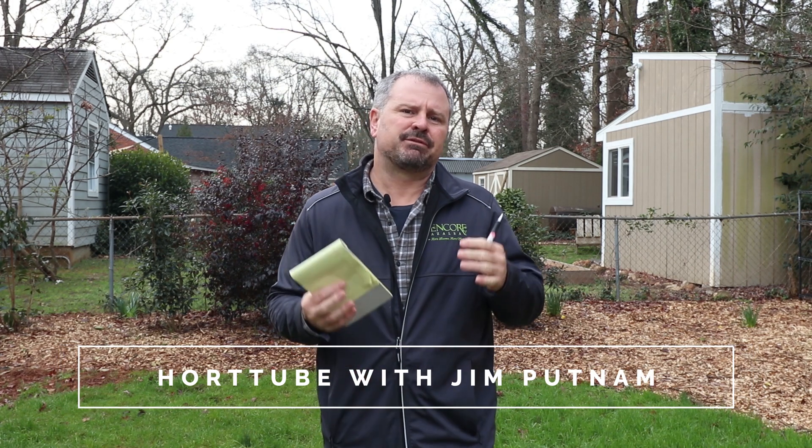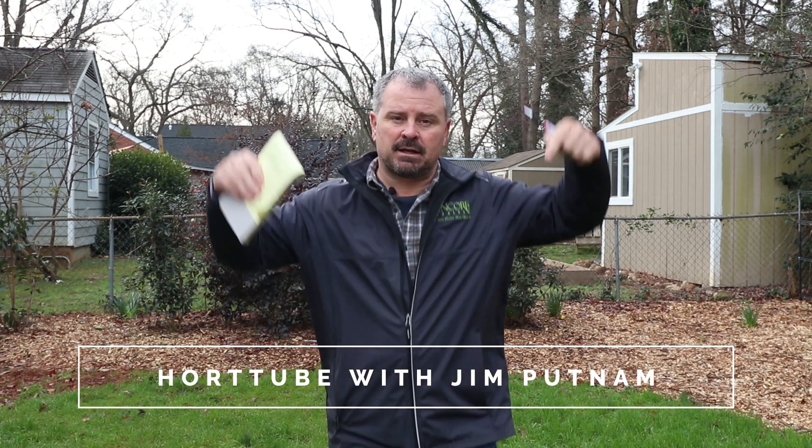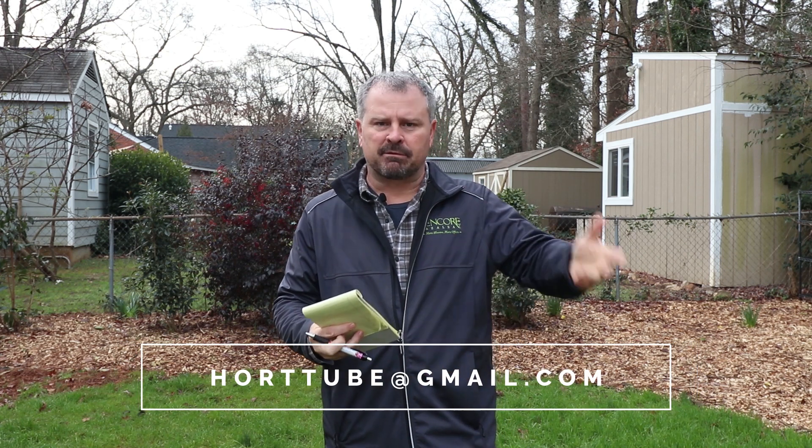Welcome to HortTube. My name is Jim Putnam. This is the Sunday garden question and answer video that I do most Sundays. The first Sunday of every month I actually do a subscriber Sunday video where subscribers send in photos. If you're interested in sending in photos for that, the email address is right here. Just name the email 'subscriber Sunday photos' or something like that so I can differentiate.